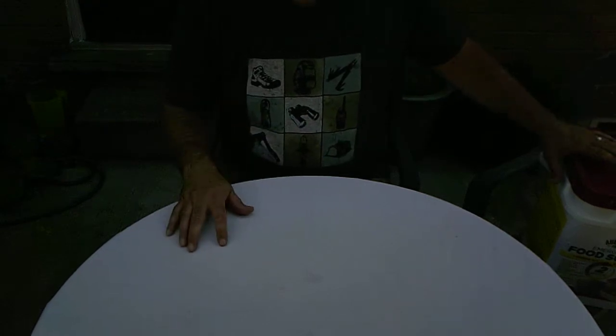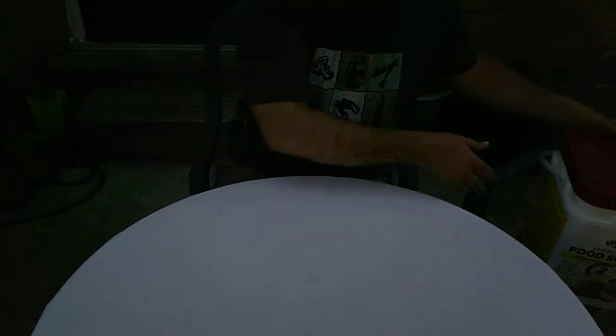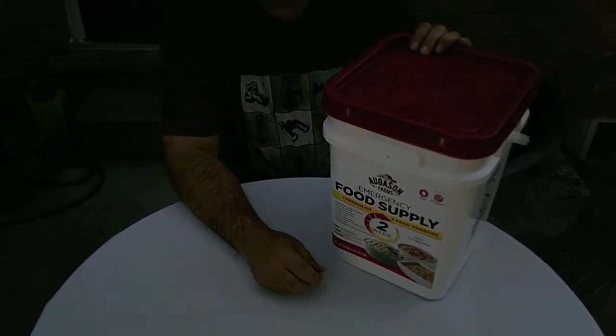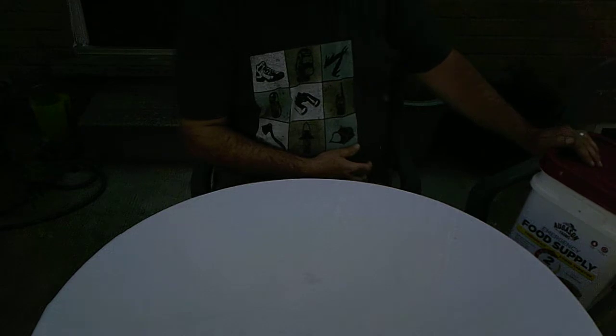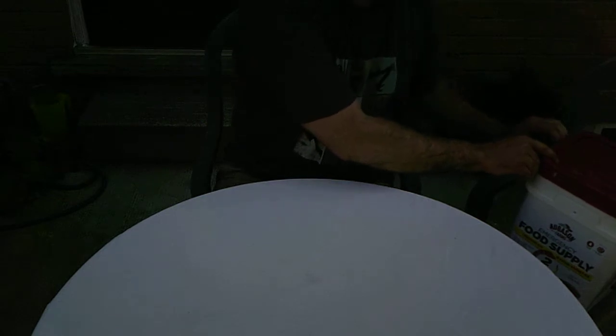Today I'm going a little different. It's still about being prepared and surviving, especially on the West Coast — you guys are getting hammered. This bucket is a two-week food supply for one person. Augustine Farms were nice enough to send me this. I'm going to open it up here — this is the first time I've seen what's in here.